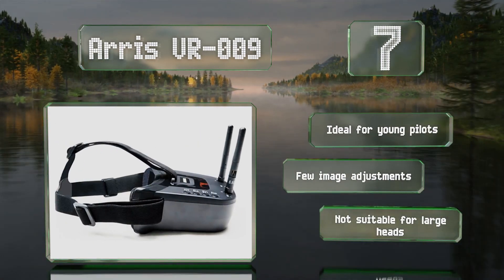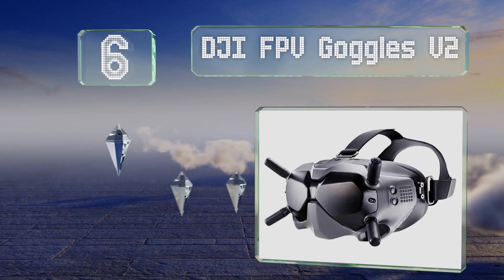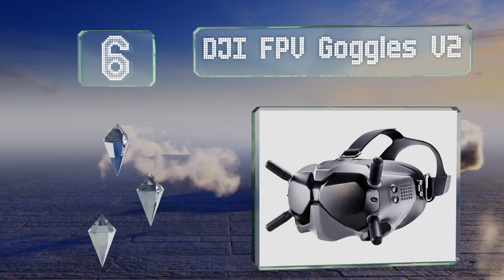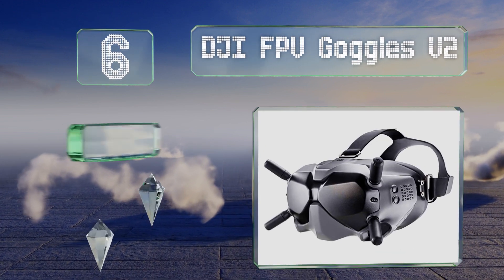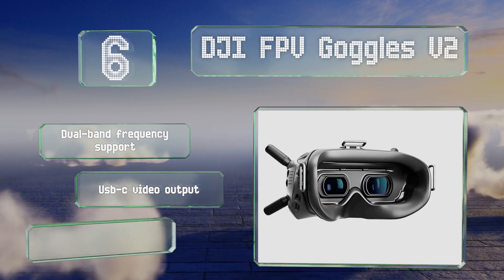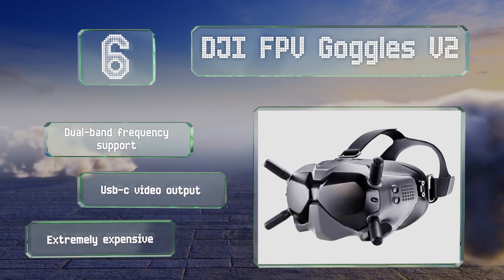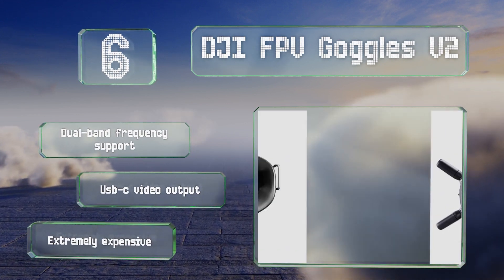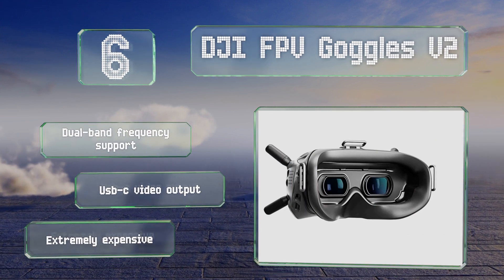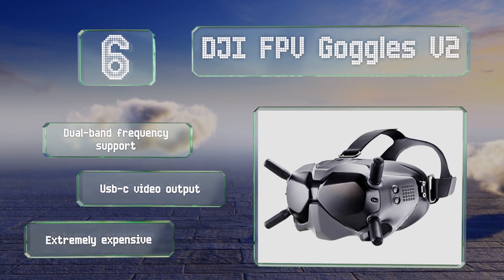At number six, the standard mode on the DJI FPV Goggles V2 delivers two 1440 by 810 images, while the smooth mode offers 120 frames per second at a lower resolution but with only 28 milliseconds of latency. Either way, a peak FOV of 150 degrees makes these among the best on the market. They provide dual-band frequency support and are equipped with a USB-C video output, however they are extremely expensive.